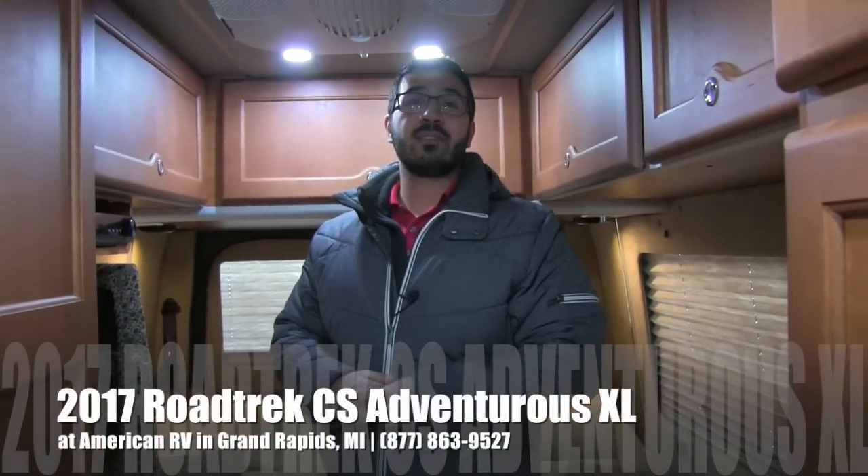Welcome to the inside of the 2017 Roadtrek CS Adventurous. This one does have the XL chassis and is in the tan interior.